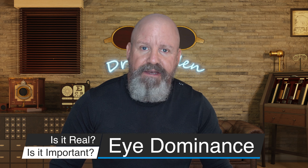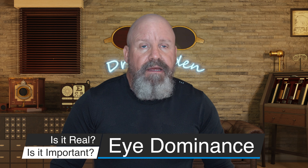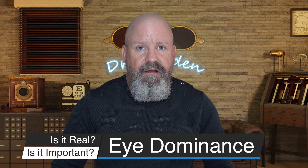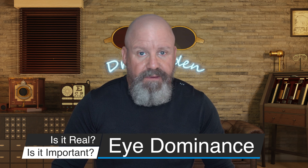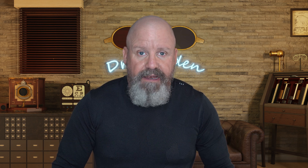Almost all of us have a dominant eye. People who have limited sight in one eye, if they've always had it, will almost invariably have the dominant eye be the good eye — same with people who are born with a lazy eye. But for the rest of us with two good healthy eyes, which eye is our dominant eye and why is it important?